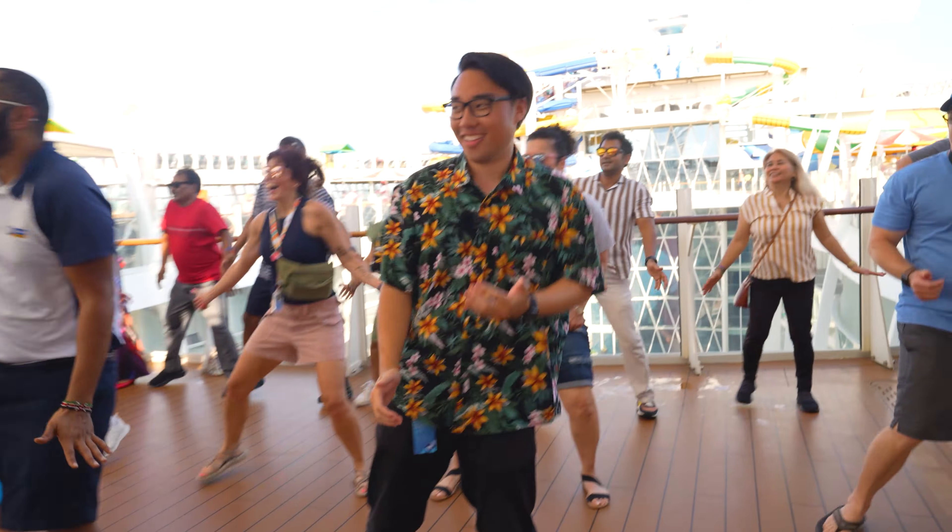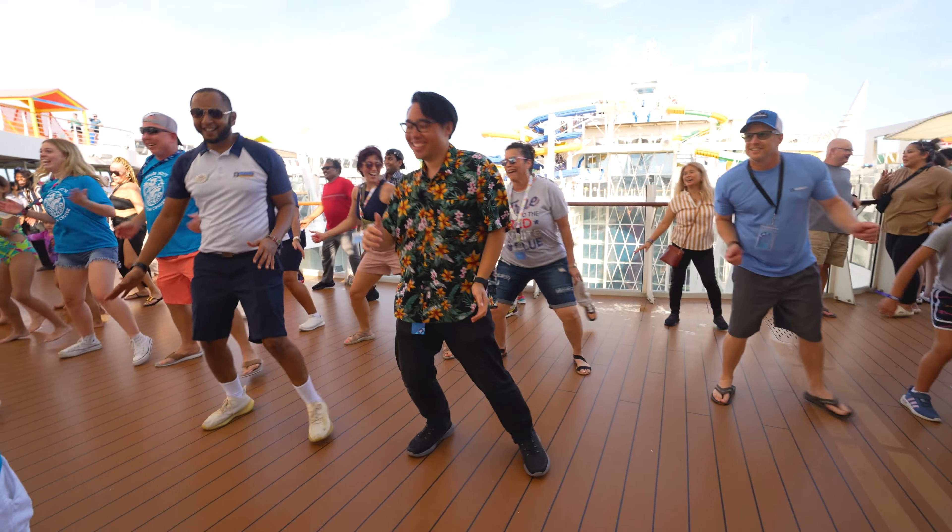We just finished up the sail-away party. I'll admit it's not the biggest party in the world, but the 30 of us or so on the dance floor were having a great time. The activity staff was out there - it was a lot of fun. We are sailing away now. I didn't even realize it, but we started moving and leaving Galveston while we were dancing.